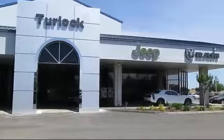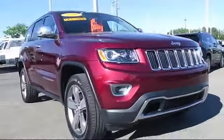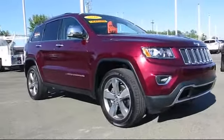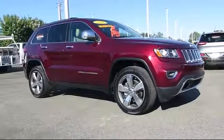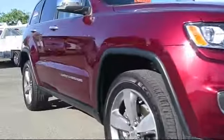Welcome to Turlock Chrysler Dodge Jeep Ram. Here's another look at one of our great vehicles from our huge inventory of cars, trucks, and SUVs. It comes equipped with a roof rack, steering wheel controls, alloy wheels, and keyless entry.